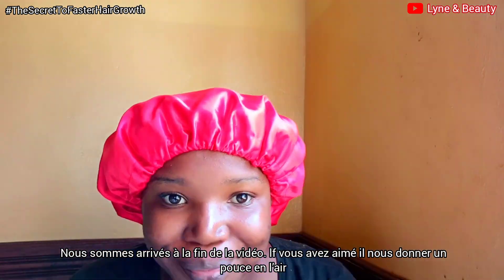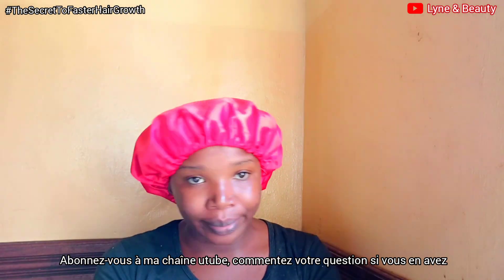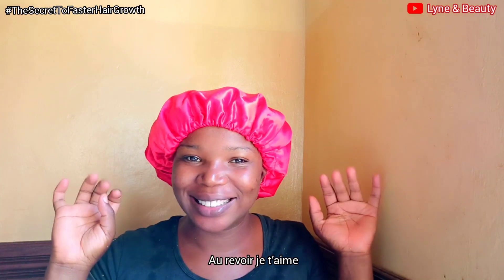We have come to the end of this video. If you've enjoyed the video, give me a thumbs up, subscribe to my channel, and comment down below if you have any questions. Thank you guys for watching and I will see you in my next video — bye, love you so much!